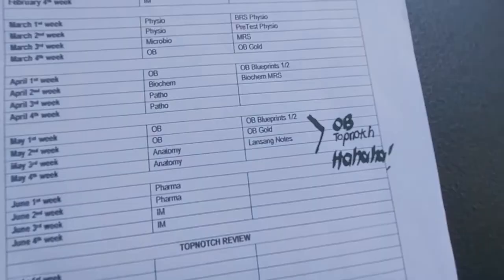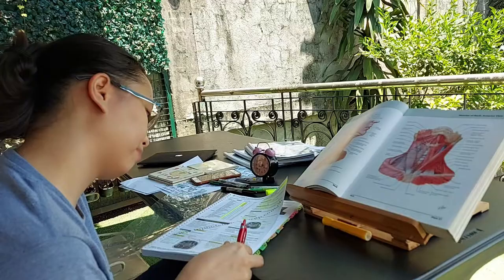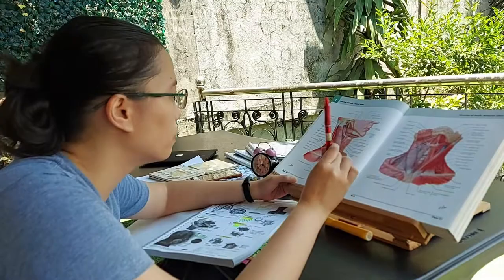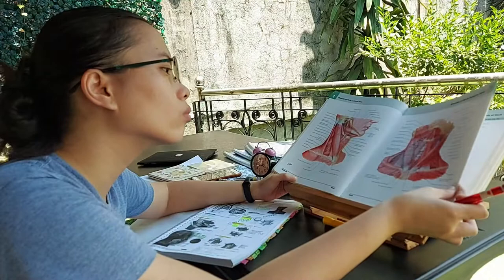Once you've made a study schedule and beast mode is on for review season, stick to it. Topmuch will give you a recommended study schedule, and you might want to edit it according to your own preference. Concentrate more on basic sciences, because these are the subjects you studied three or four years ago. For me, I prioritized them since I figured I already know something about the clinical sciences from clerkship and internship. The basic sciences are the ones you really need to revisit to refresh your memory.